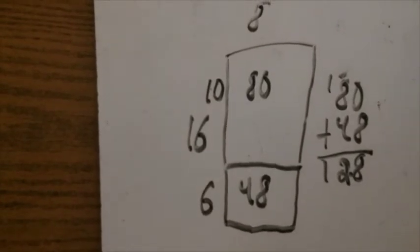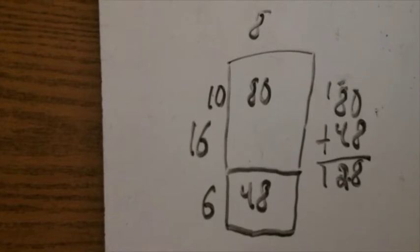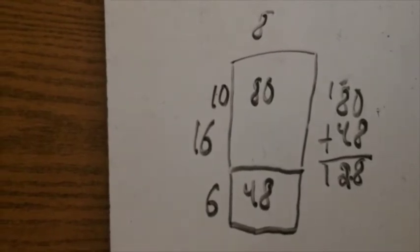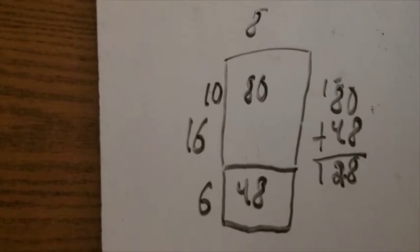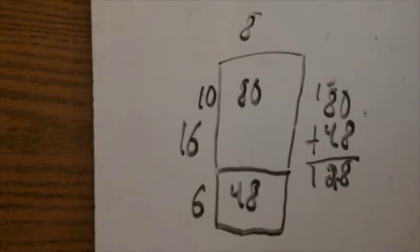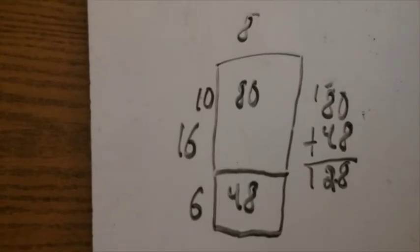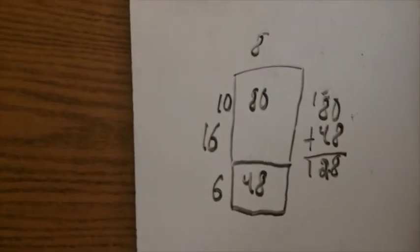I drew a rectangle with 16 for the length and 8 for the width. So I divided 16 into 10 and 6. 8 times 10 is 80, and 8 times 6 is 48, and I added them together to get 128. And that's how you know the answer.